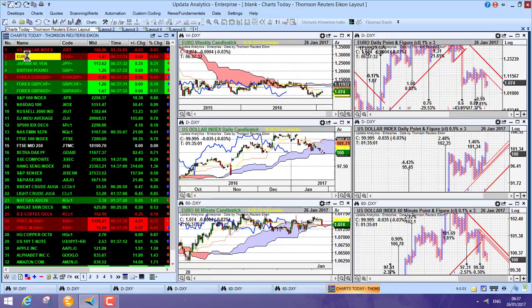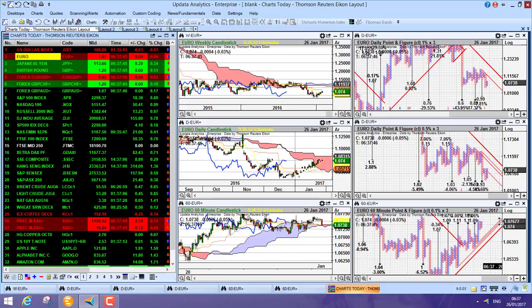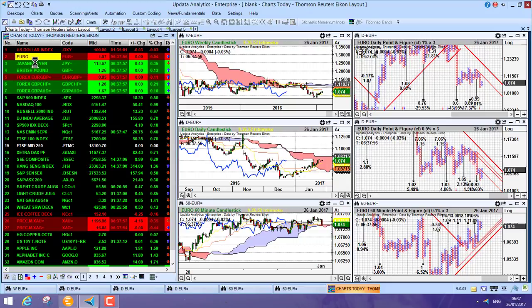Looking at the euro — same thing in reverse of course. We are going now through the cloud and seeing here potentially a lower high. The euro might now come back down through this cloud. We do have quite a bit of support and quite a few upside targets, but the medium-term chart is looking pretty worrying in terms of downside targets. So euro longer term still looks pretty bearish against the dollar.